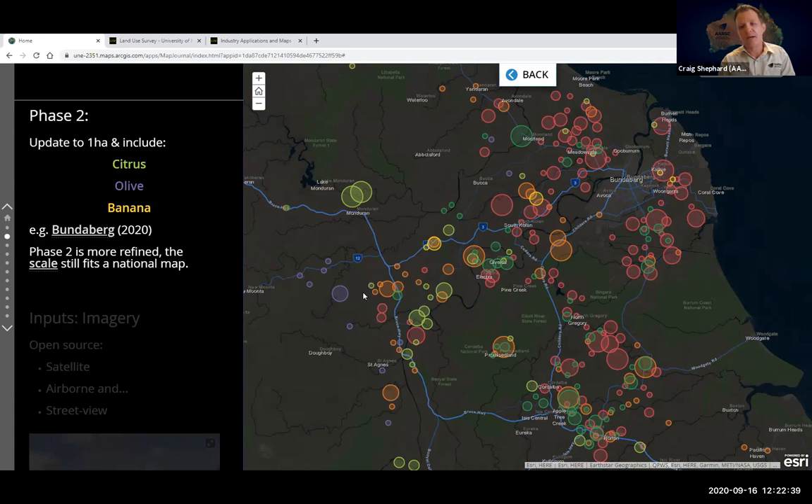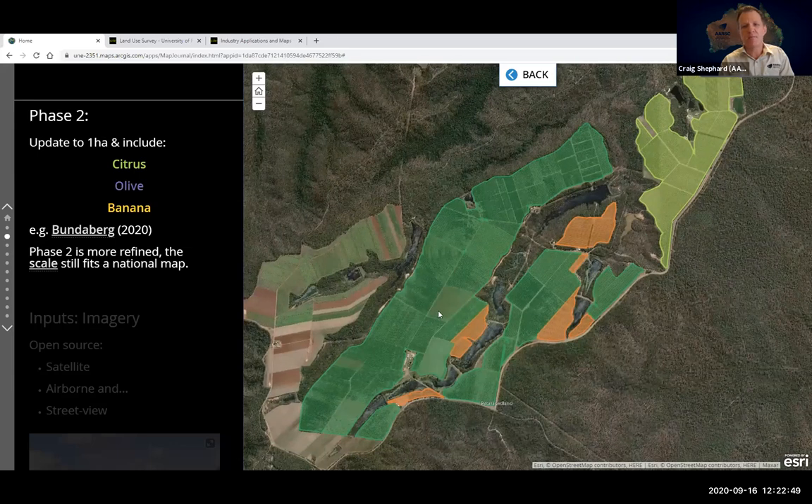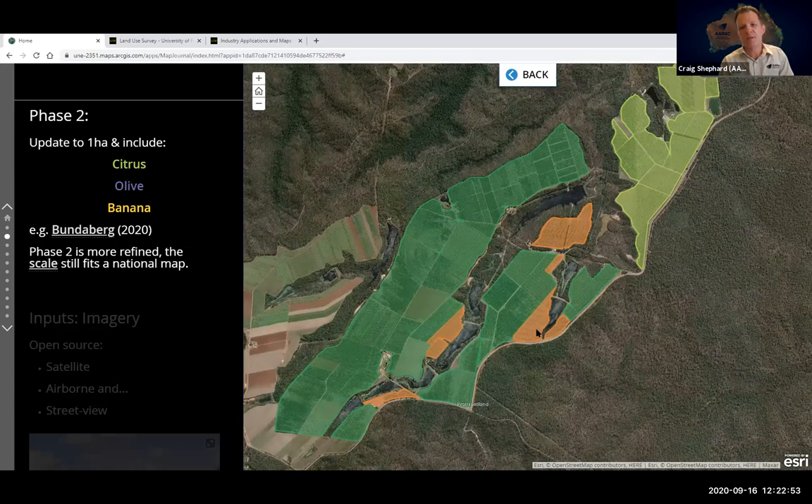Phase two is a more refined map — the scale will move up to one hectare — but it still befits a national map, not block level, as it's simply too big a job. Here's an example of some of the phase two mapping published, with mango trees observed in 2020.